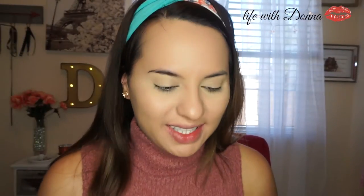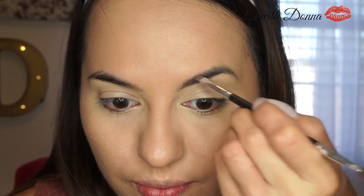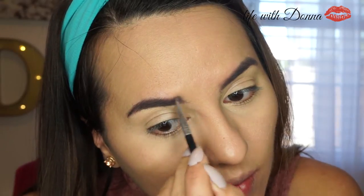Now we're going to move on to eyebrows. I'm going to be using a pomade that came in a kit — I forgot which kit — but I love it because it's very creamy, just like the Anastasia one, but this one stays creamy. The Anastasia one tends to dry out if you don't use it. This one is in color 01. Now I got my eyebrows on, and I'm just going to go ahead and set them with this eyebrow gel from Rimmel London.